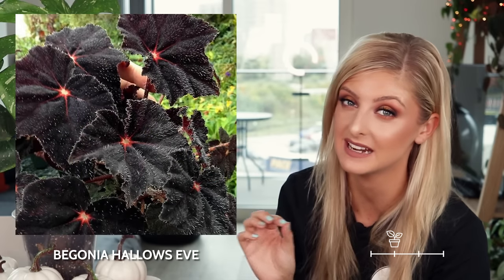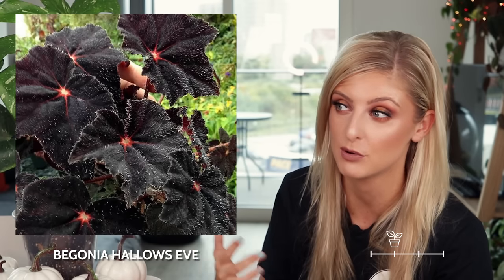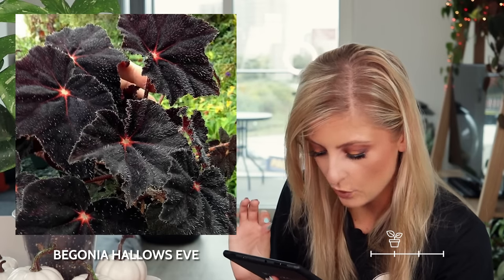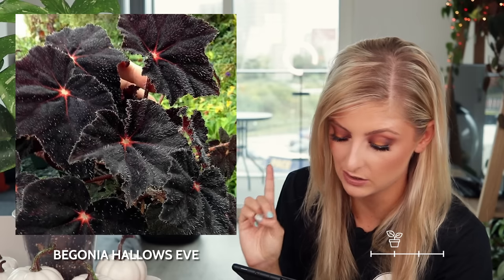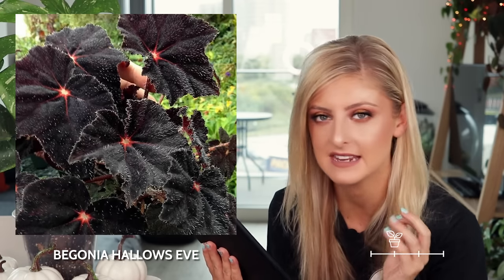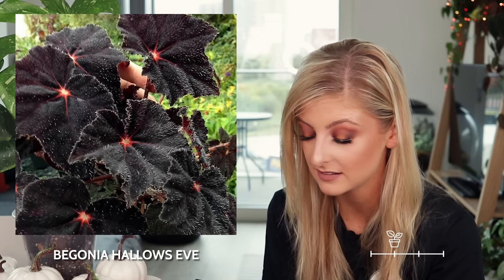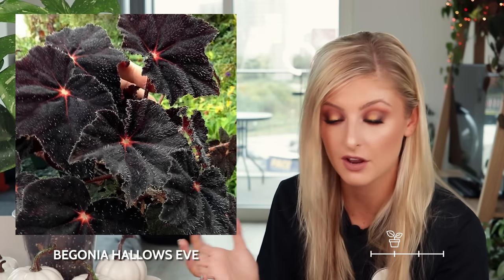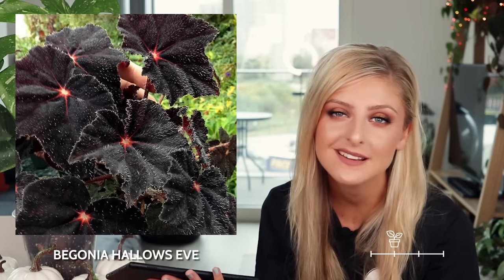I'm now going to move into the rare category. The first plant I have in rare is the begonia hallows eve. I think this is a hybrid, so it probably shouldn't be in here, but I'm not too knowledgeable on begonia — there's probably loads of hybrids in here, so please forgive me. I quite like this one. It's black — begonia tend to catfish quite a lot — it is hairy, and it's got a really, really nice orange beaming in the middle. I quite like it. It's not for me, but as a begonia I think it offers a lot. Another goth plant for Halloween — I saw an opportunity and I took it.